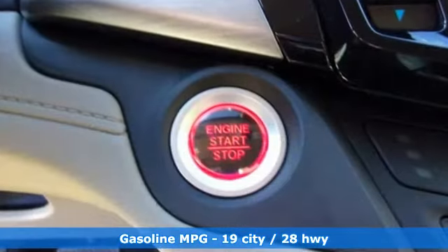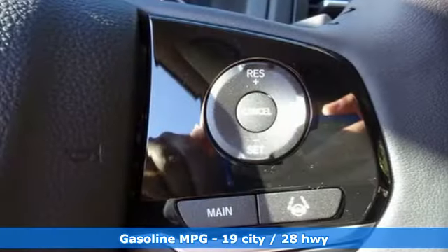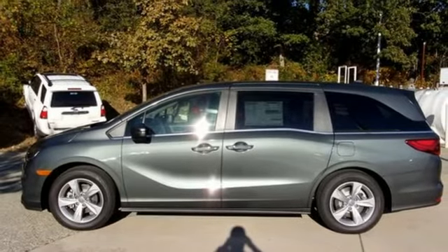And get ready for an impressive combination of features. Streaming audio, power heated mirrors, front heated leather bucket seats, auto dimming rearview mirror, doors and push button start proximity key.